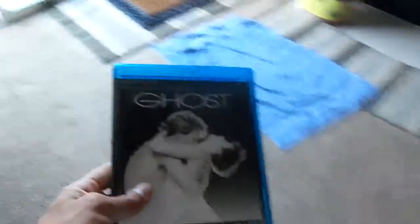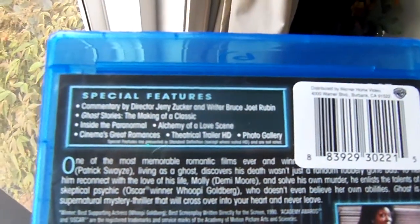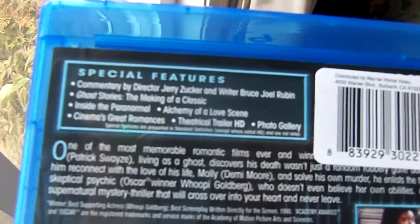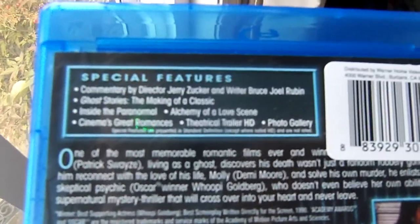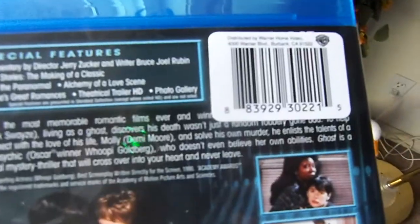Finally we have Ghost. Special features include commentary by Jerry Zucker and writer Bruce Joel Rubin, Ghost Stories: The Making of a Classic, Inside the Paranormal, Alchemy of a Love Scene, Cinema's Great Romances, theatrical trailer in HD, and a photo gallery. And that's the Blu-ray of Ghost.